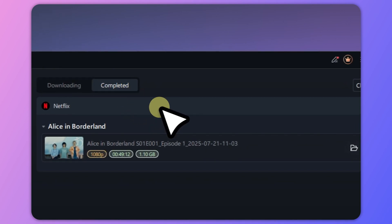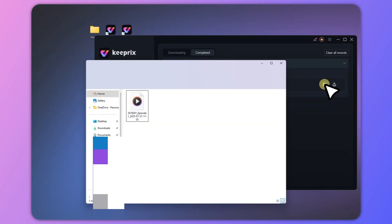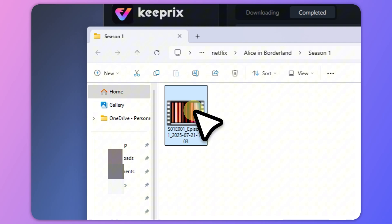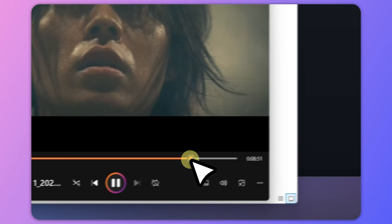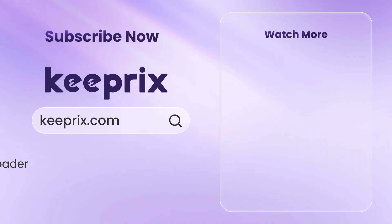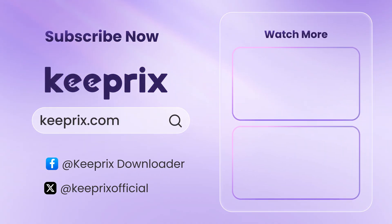Once done, you can watch them offline anytime, anywhere. If you found this video helpful, please share, like, and subscribe to the channel for more similar tips. See you next time.